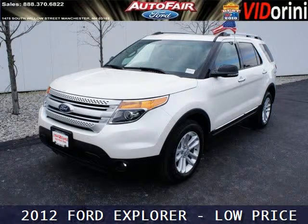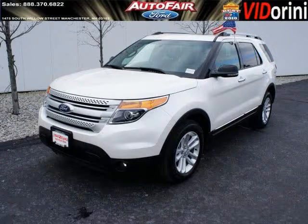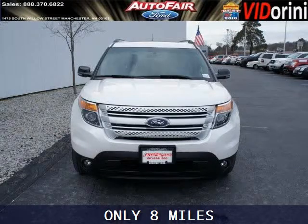Do you want to stretch your purchasing power? Well, take a look at this outstanding 2012 Ford Explorer. This Explorer would look so much better with you behind the wheel instead of sitting on our lot.